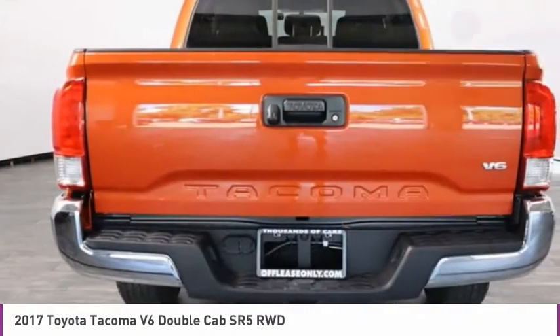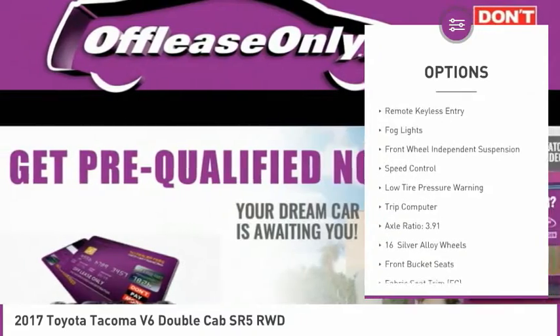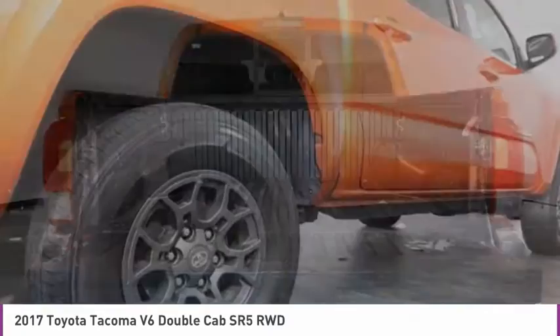Here are some of this vehicle's great options: electronic stability control, brake assist, traction control, rear step bumper, remote keyless entry, fog lights, front wheel independent suspension, speed control.